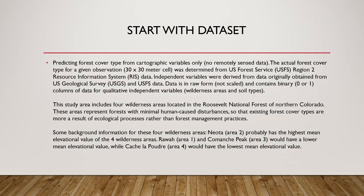Starting with the dataset: predicting forest cover type from cartographic variables only, no remotely sensed data. The actual forest cover type for a given observation was determined from US Forest Service Region 2 Resource Information System data. Independent variables were derived from data originally obtained from US Geological Survey and USFS data. The data is in raw form, not scaled, and contains binary 0 or 1 columns for qualitative independent variables. The study area includes four wilderness areas located in the Roosevelt National Forest of Northern Colorado.